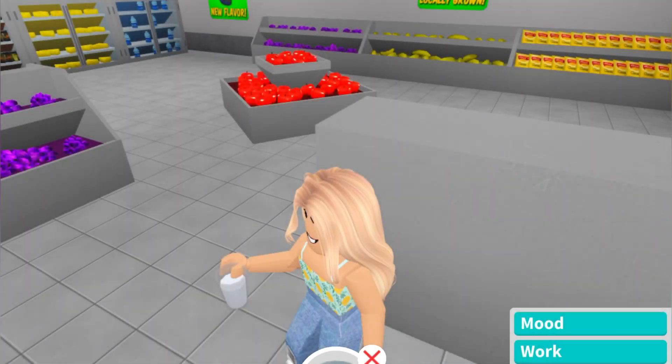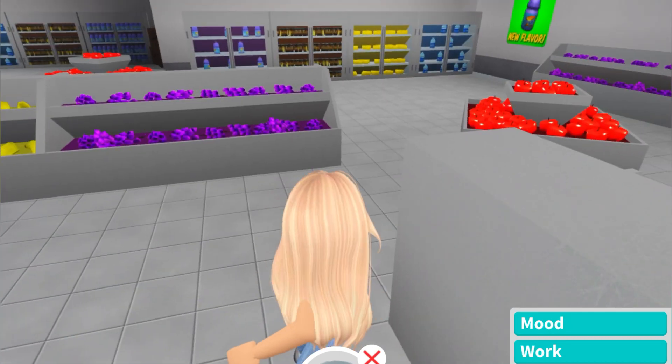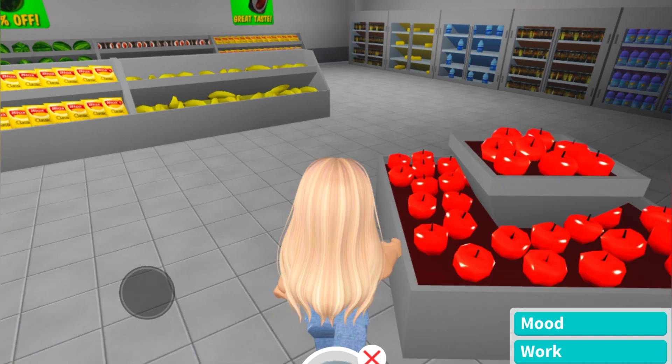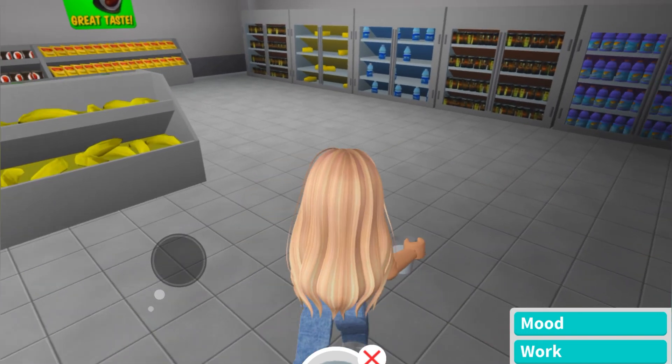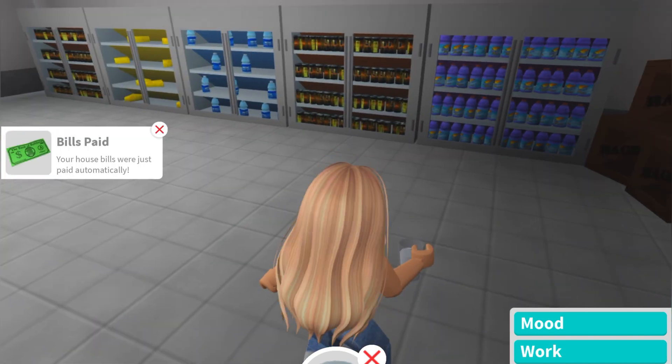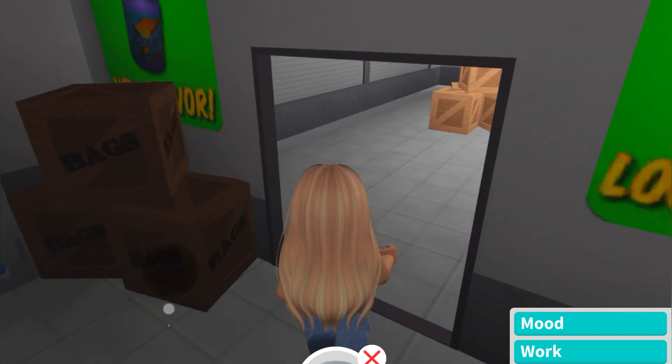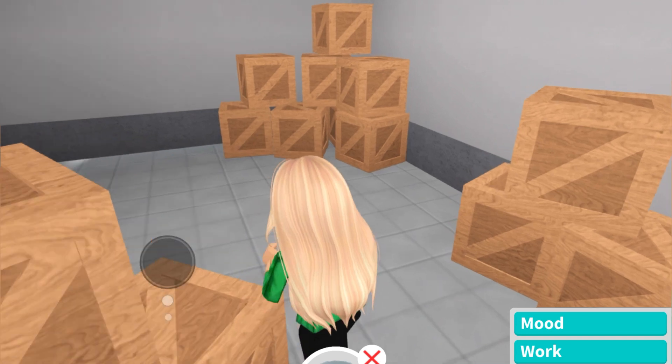Alrighty, here we are. We are at BFF Supermarket. Now obviously we're not going to be working because we are going to be finding the elf, but you are just going to walk back here — sorry for the lag — and you're going to go into where the boxes are stored.